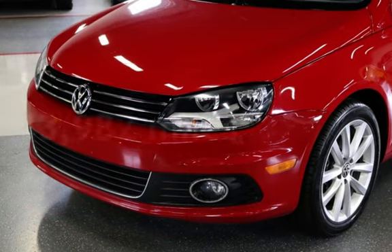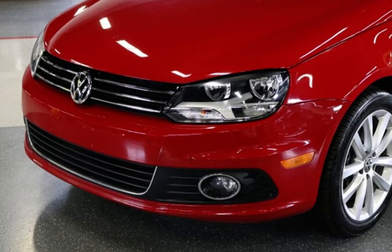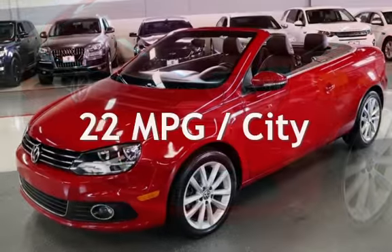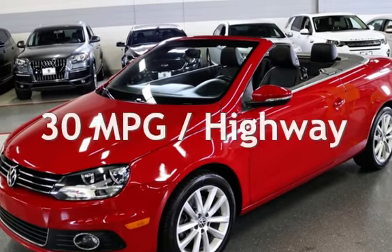This Volkswagen is a great value with less than 44,000 miles on the odometer. Estimated fuel economy for this vehicle is 22 miles per gallon in the city and 30 miles per gallon on the highway.